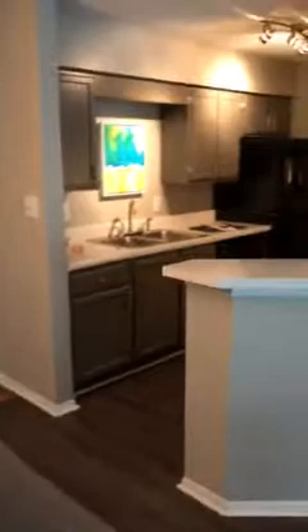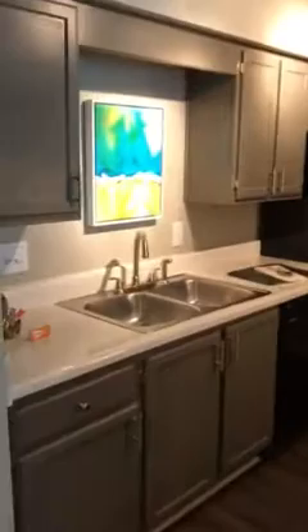To your right, right here you're gonna have your kitchen. It's a very open kitchen so you're not going to be separated from your guests while you're cooking dinner. The upgraded ones will have track lighting and in the standard units you will have fluorescent.